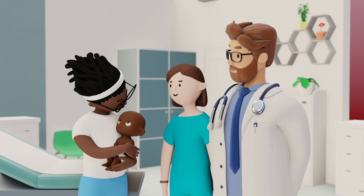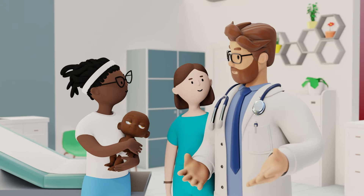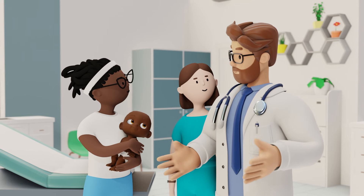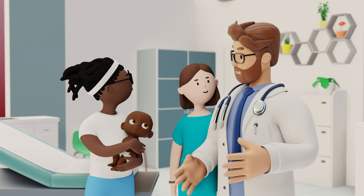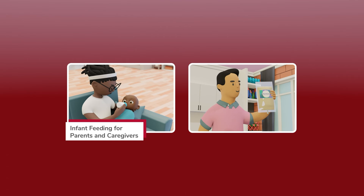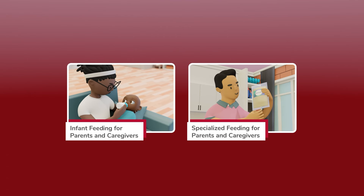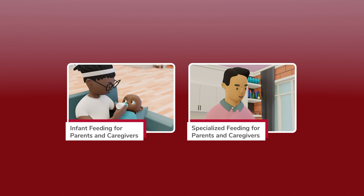If you're not planning to breastfeed, please consult your baby's pediatrician about using commercial infant formula, as some babies may require specialized formula or extra calories to thrive. This video will focus on feeding best practices for full-term babies, and another video is available with insights for specialized feedings.